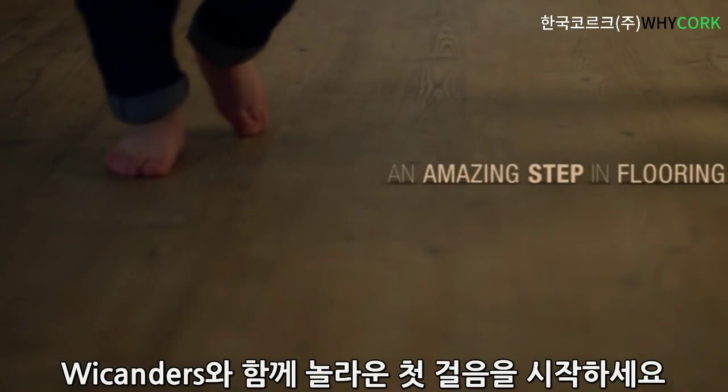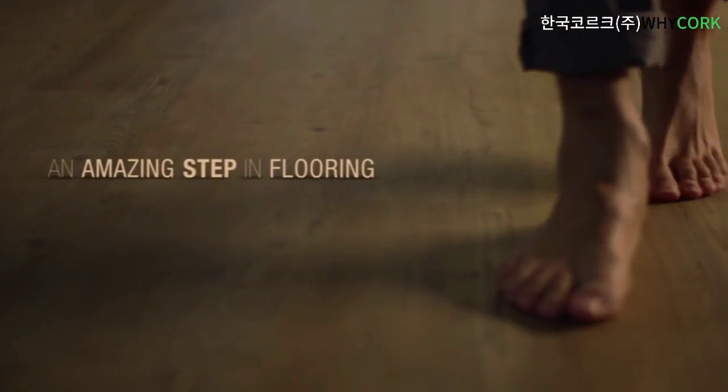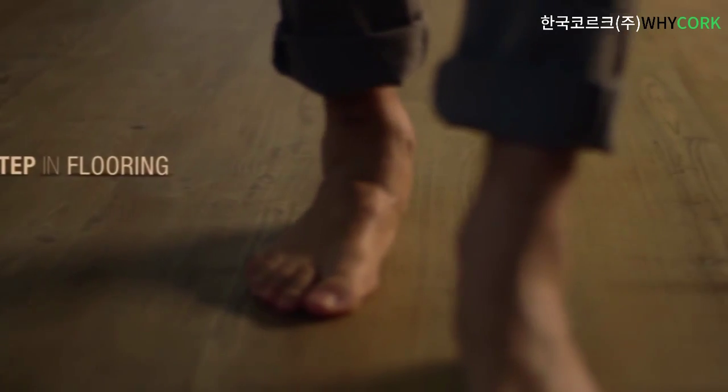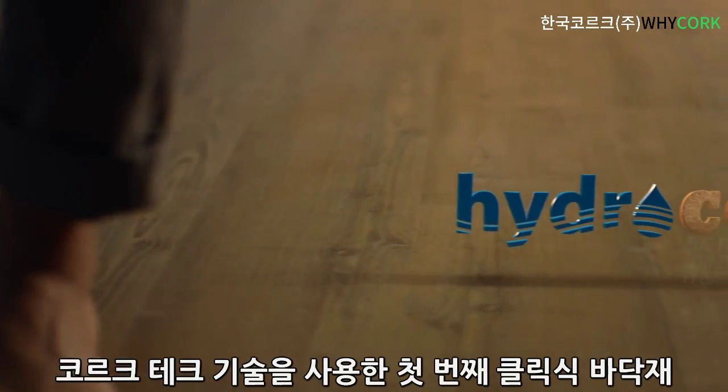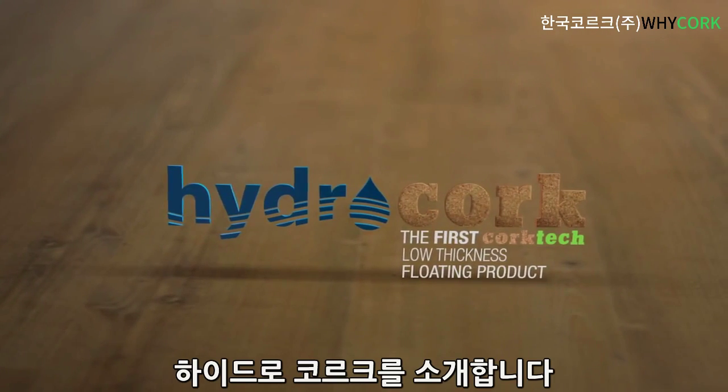An amazing step is going to be taken by weekenders. Introducing HydroCork, the first Corktech low-thickness floating product.